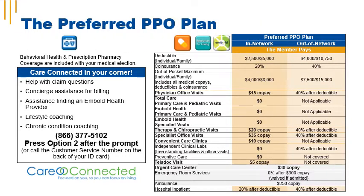The Preferred PPO Plan has an individual deductible of $2,500 and a family deductible of $5,000. Coinsurance is 20%. The out-of-pocket maximum for an individual is $4,000 and the family out-of-pocket maximum is $8,000. Physician office visits have a $15 copay. Therapy and chiropractic visits have a $20 copay. Specialist office visits have a $35 copay. Convenient care clinics have a $10 copay. Teladoc visits have a $5 copay. Urgent care center visits have a $30 copay. ER visits have a $300 copay, but that's waived if you're admitted.